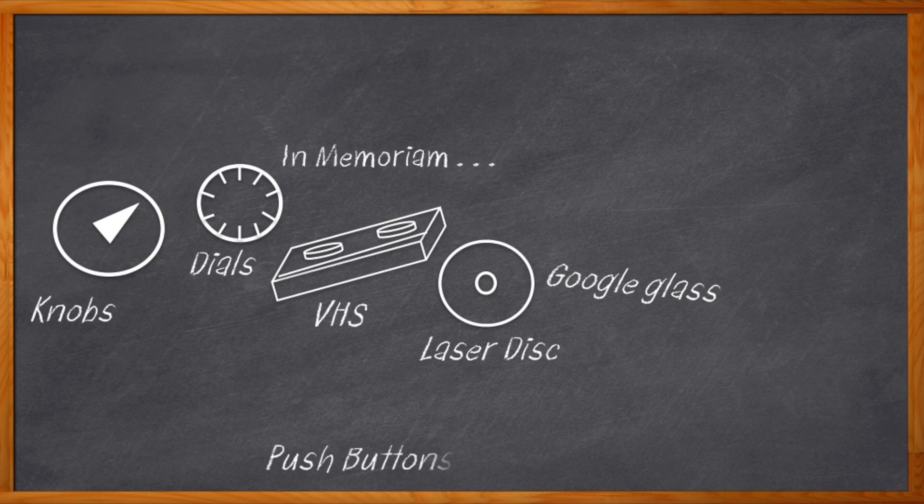Push buttons. You heard me right. The end of the era for the push button is drawing near. As I'm sure you have noticed, we're in the middle of a touch technology revolution. And the world of electronic design may never be the same again.